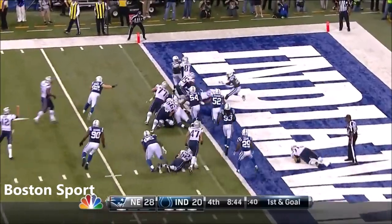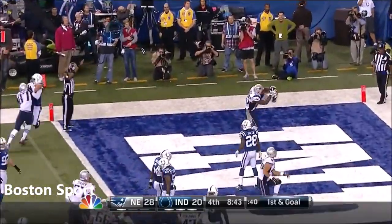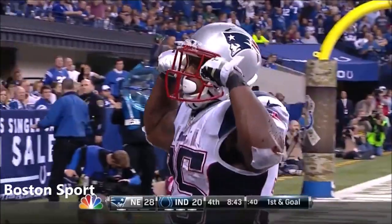And they give it to Gray — and Gray for the fourth time tonight. Four touchdowns.